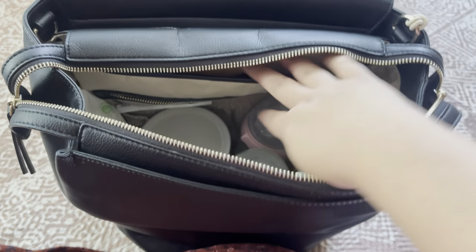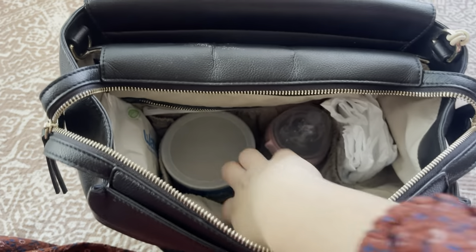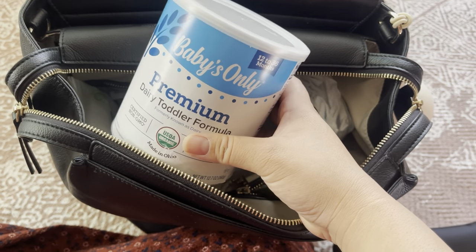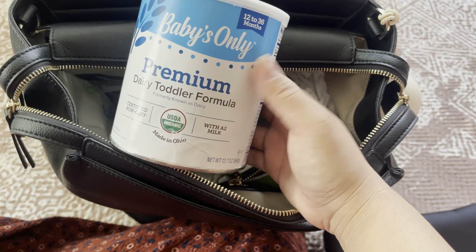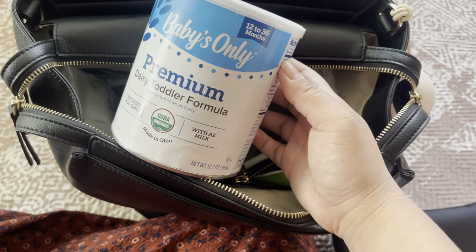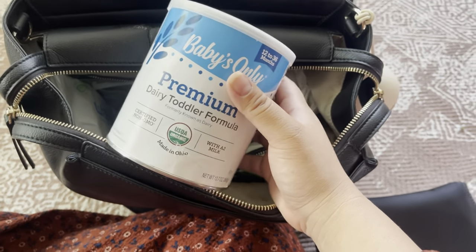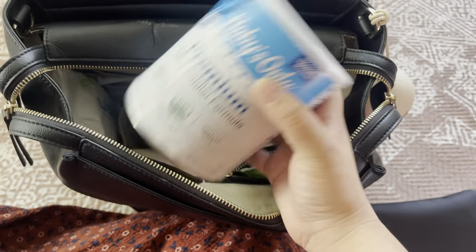Next, I have diapers on this side — I only have a few because I was only going to go out for an hour or two. I currently do have formula for my daughter. I got this at Mother's Market — A2 Milk is what I've been giving her and she really likes it a lot. She had colic since she was a baby and still kind of struggles with gut issues, so this has been really nice. It says 12 to 36 months and she's currently 17 months. She leans more towards food and real milk, but this is just good to have whenever your baby's fussy and wants comfort from a bottle.